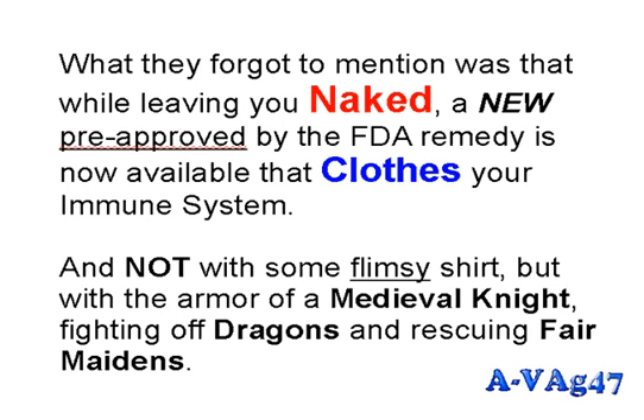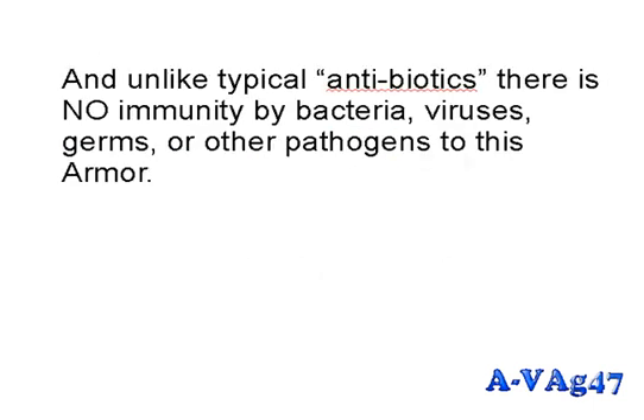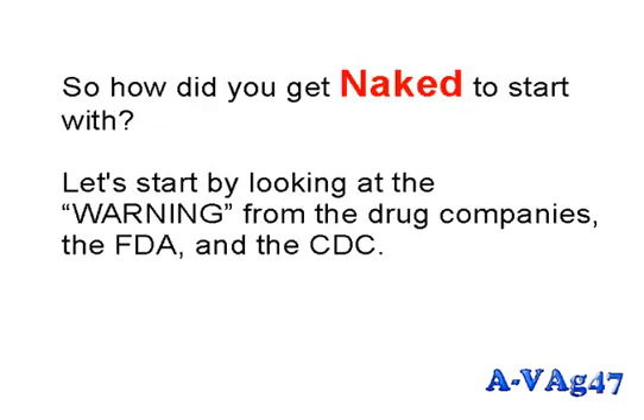This remedy clothes your immune system — not with some flimsy shirt, but with the armor of a medieval knight fighting off dragons and rescuing fair maidens. And unlike typical antibiotics, there's no immunity developed by bacteria, viruses, germs, or other pathogens to this armor.